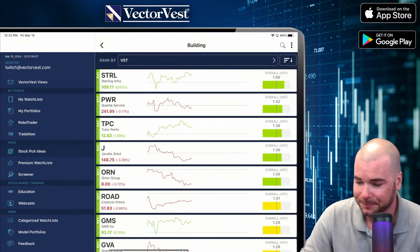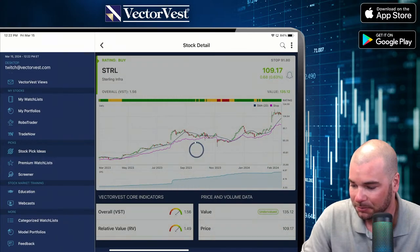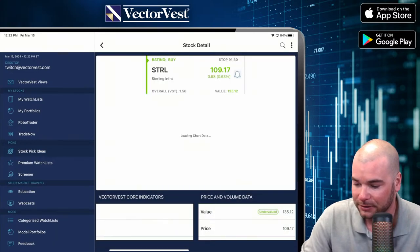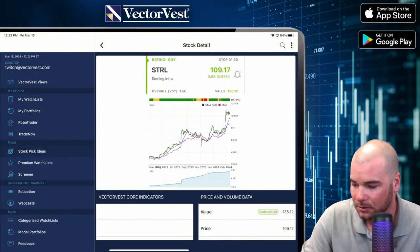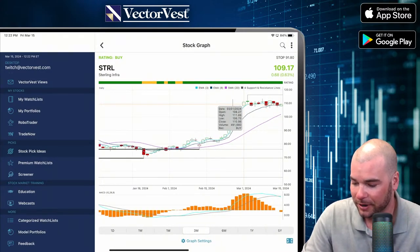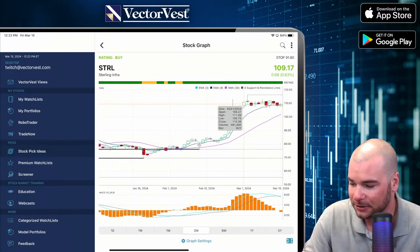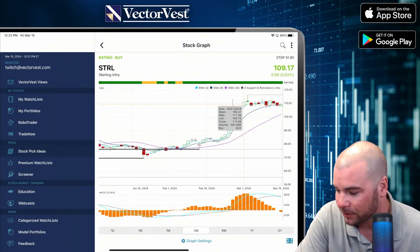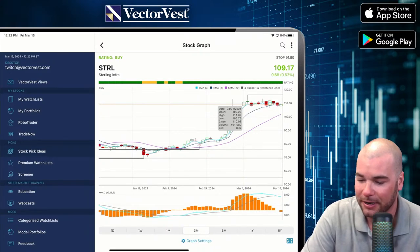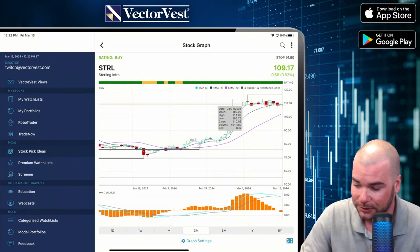Now if we go to building/heavy construction — we've got Sterling at the top of the list. It jumped up back in February, but since the beginning of the month we see some tight consolidation. The 3 looks like it's converging and may drop below the 8-day. If you're holding this position, keep an eye on those moving averages. If you're looking to get into this position, I'd draw some channel lines and see where you get a breakout.